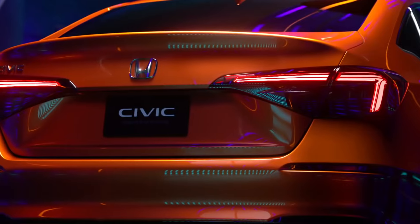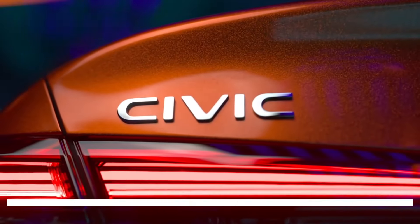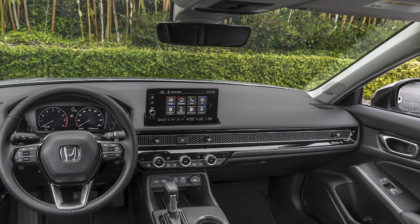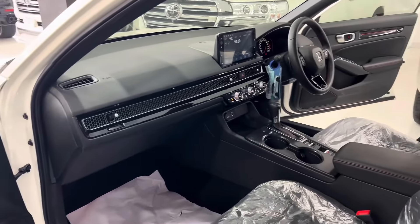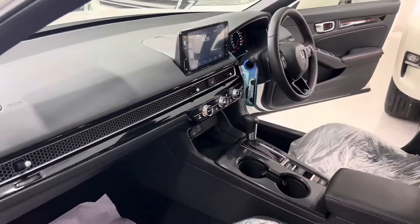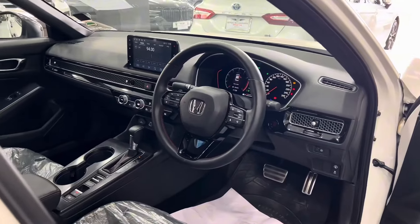Honda hasn't provided any pictures of the 2025 Honda Civic's interior yet, but we expect the current model's overall design to remain the same. The current Civic features an elegant interior design with honeycomb trim hiding the car's air vents, large physical controls on the center console, and a tidy infotainment system. The sportier trims feature red interior accents and heavily bolstered seats. The 2025 Honda Civic could arrive with an updated infotainment system.